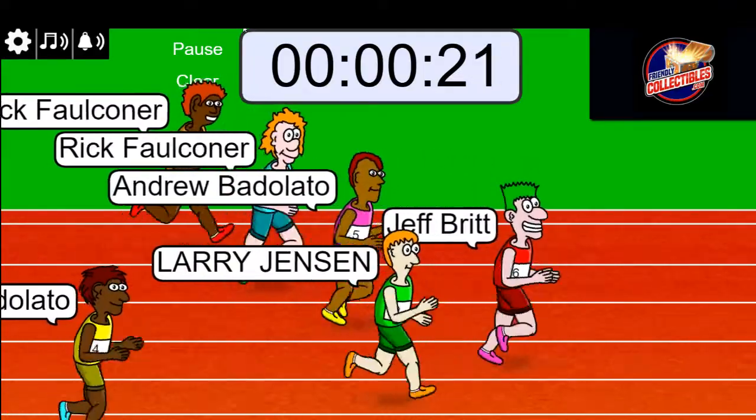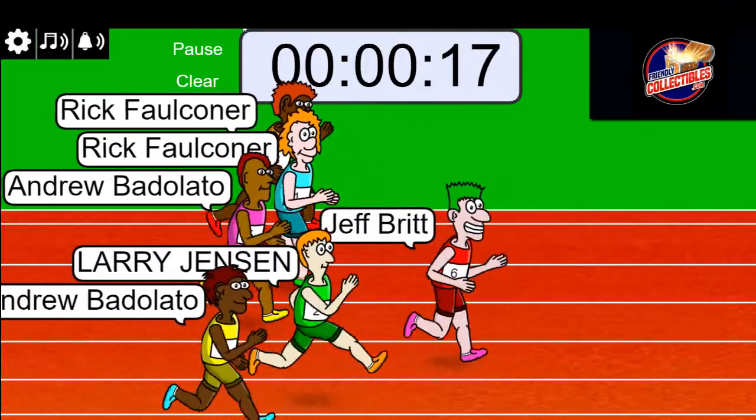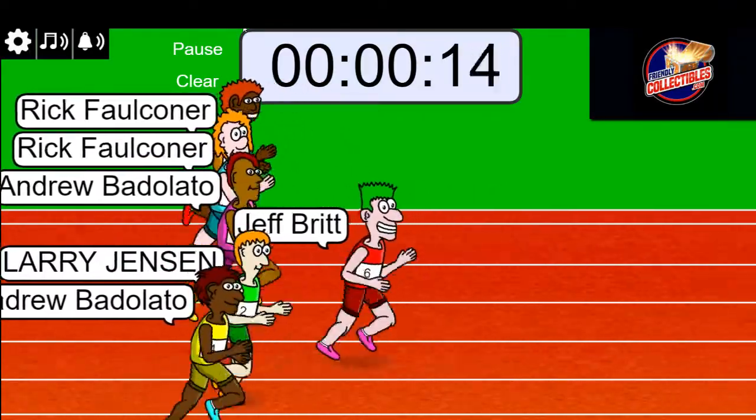Let's see what happens. Jeff looking good up there — 18 seconds left in the race. Jeff is up front.